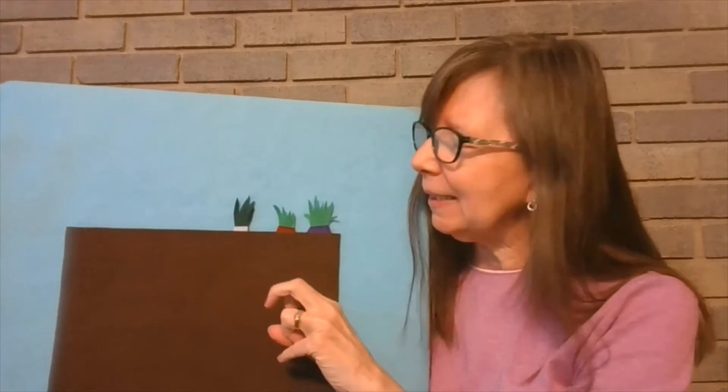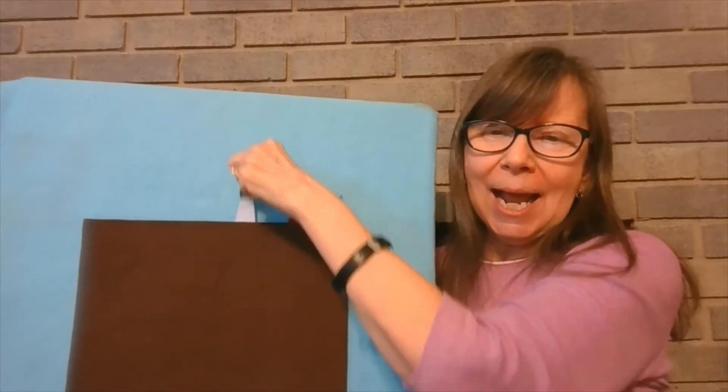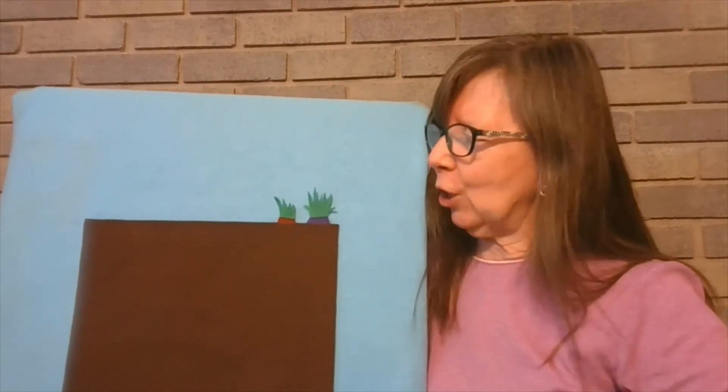Three crunchy carrots growing in the ground. Along came a bunny not making a sound. She pulled on the top as hard as she could, and out popped a white carrot. Mmm, was it good?